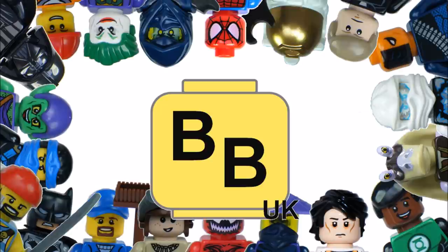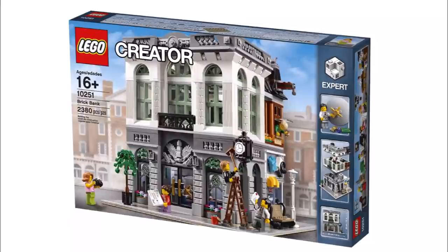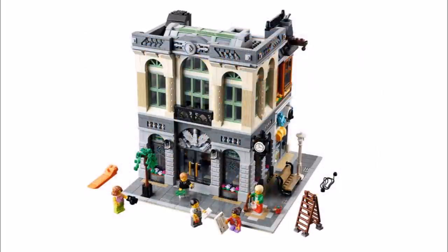Hello, it's Brick Bros UK with a LEGO update on LEGO's next Creator Expert Modular Building Set, the Brick Bank 10251. It will consist of 2,380 pieces and cost £119.99 in the UK, $169.99 in the US and €149.99 in Europe, and it will be made available January 1st, 2016.